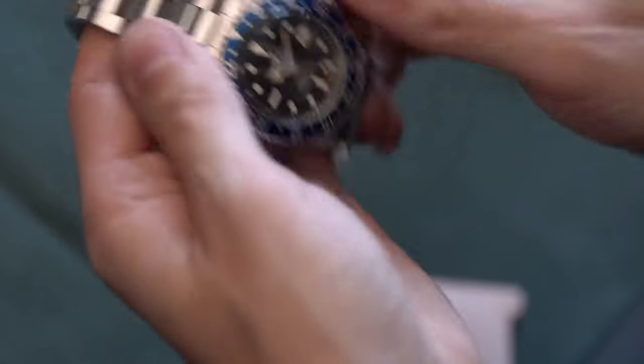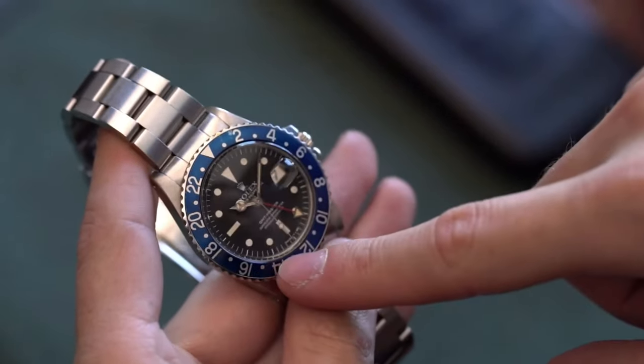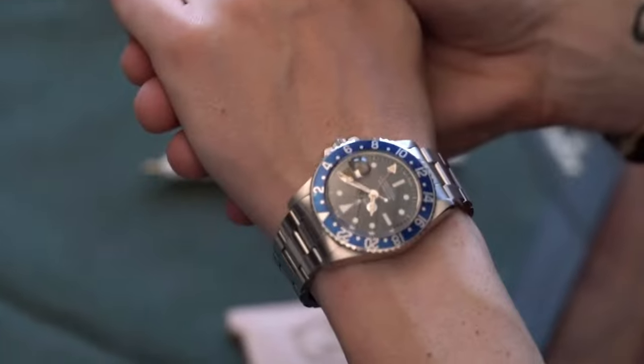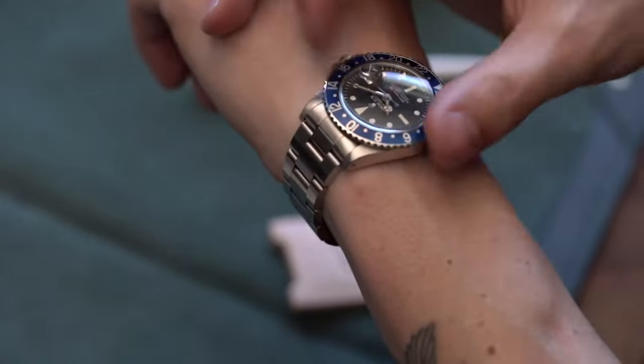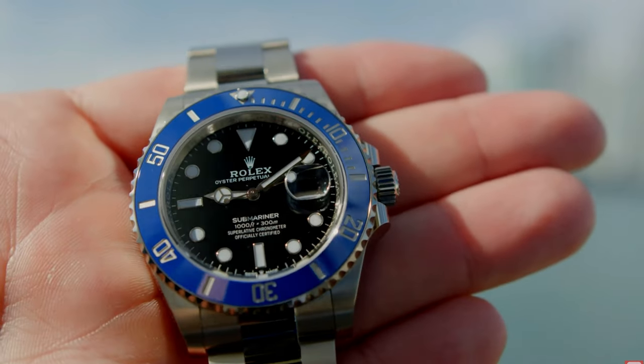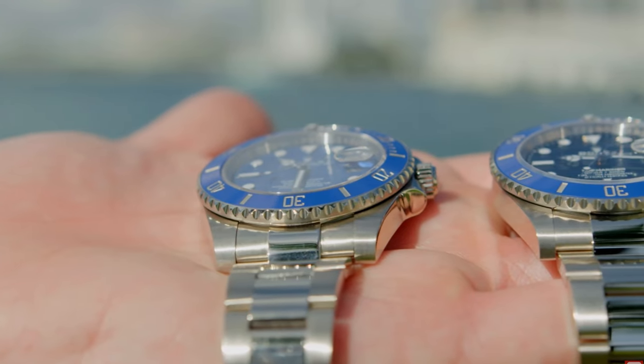It's hard to know if the Blueberry GMT was sold as a completely factory watch by Rolex, because Rolex bezels don't have any sort of reference number, serial number, or coding to identify them with the original watch. So I guess we'll never know. Regardless, it is a beautiful watch, and Rolex have probably taken inspiration from the Blueberry GMT because nowadays we see the full white gold Submariner with the blue bezel.